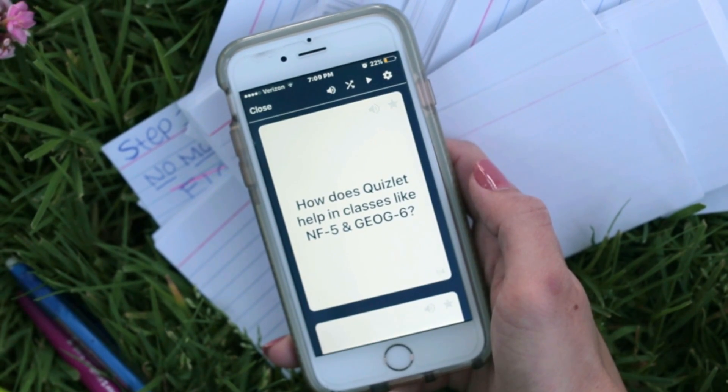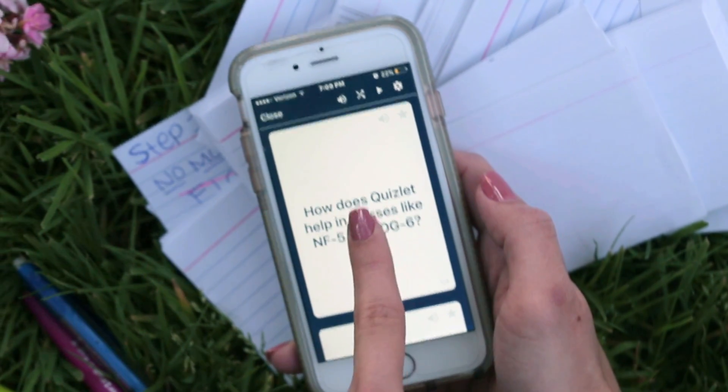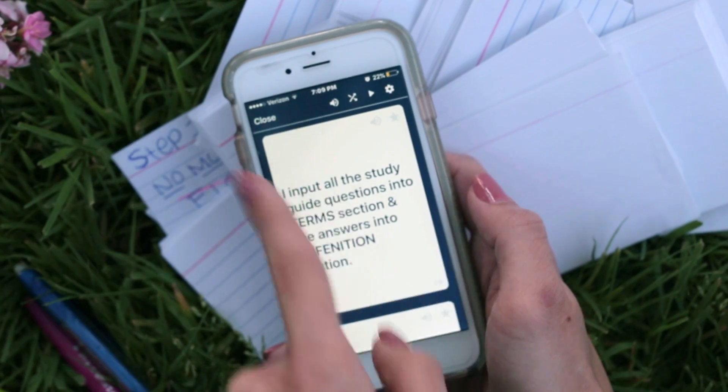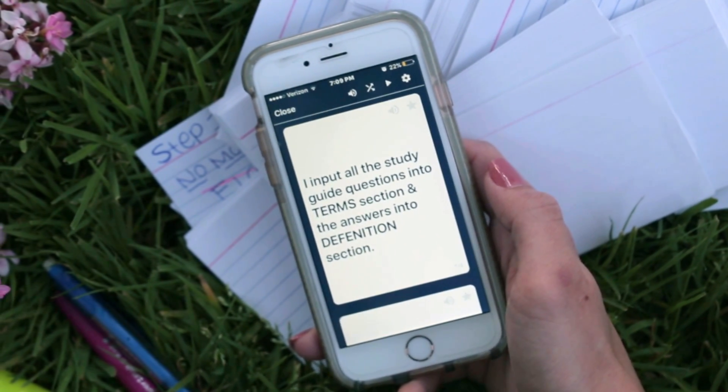How does Quizlet help in classes like NF5 and Geography? To see the back of the card, you can tap or you can swipe. I input all the study guide questions into the terms section and the answers into the definition section.